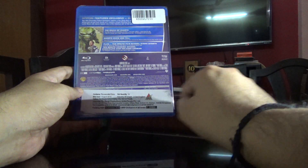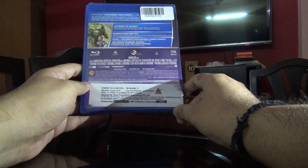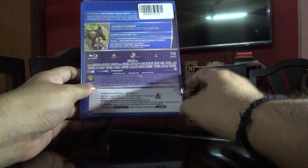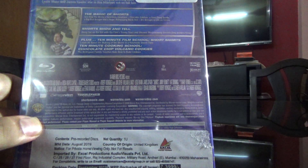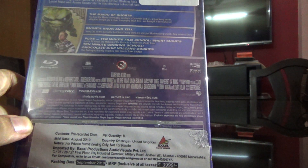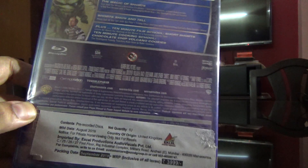It says United Kingdom over here, so it's not an Indian edition, it's a UK edition. To check the details of the disc, it's 89 minutes run time. I believe we'll have to unbox this to check the other details, so let's do that first.